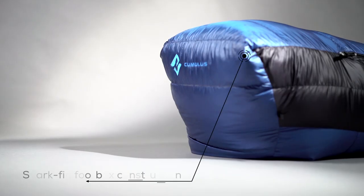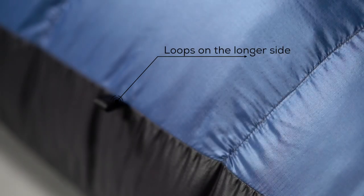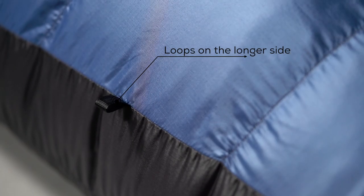The shark fin foot box construction is more comfortable and prevents the fabric from creating tension over the toes. Outside on the longer side you can find 3 loops for easy hanging and drying the sleeping bag.